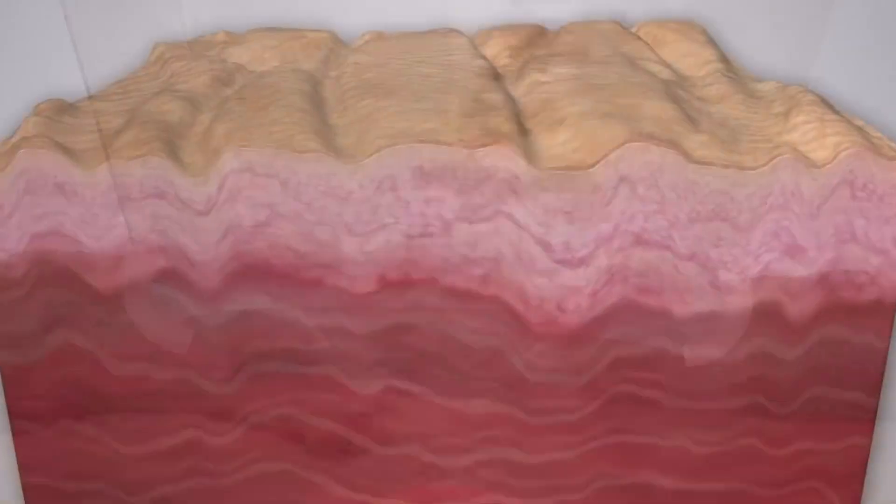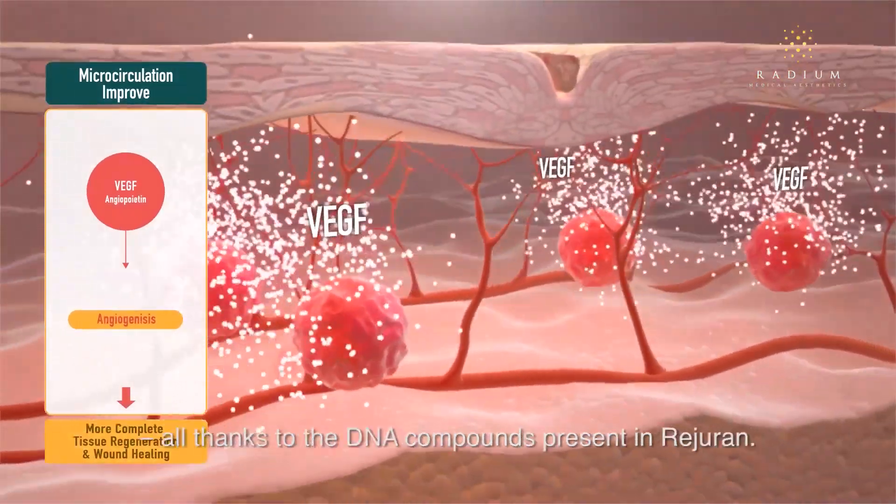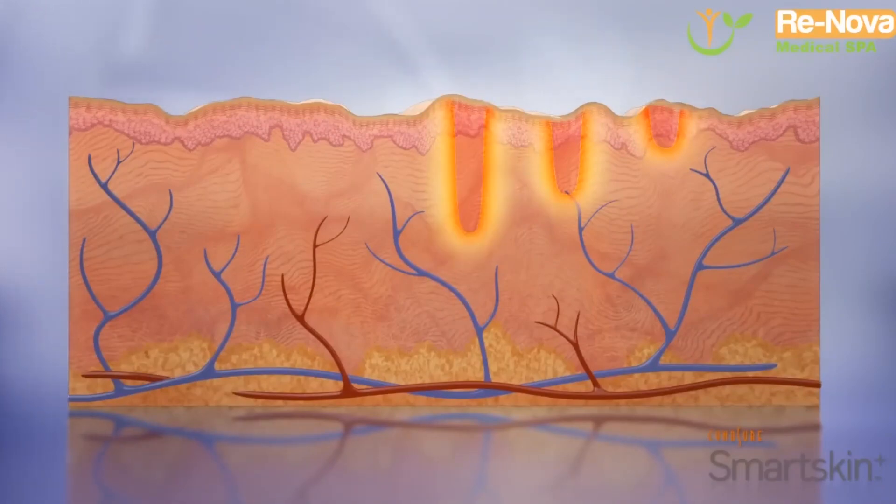There are four methods to solve boxcar scars. You can go with the punch excision, which we mentioned. Dermabrasion, which exfoliates the top layer and produces new collagen. Dermal filler, which fills the area with filler to help raise the skin. Or laser therapy, which stimulates new tissue.